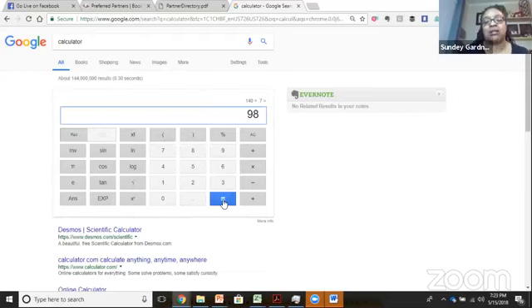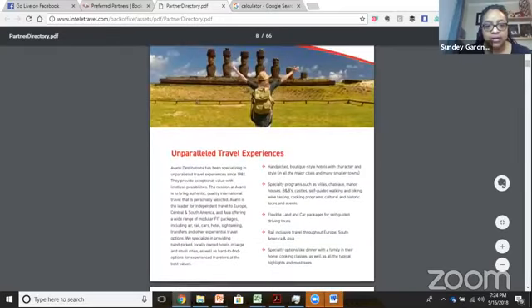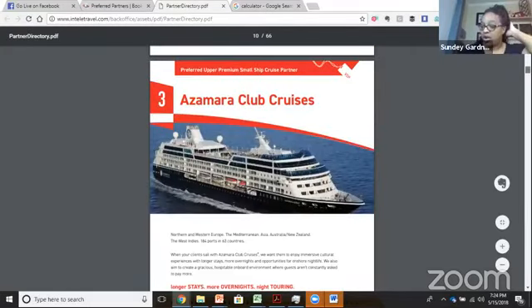All of the travel suppliers have different rates negotiated with IntelliTravel. IntelliTravel has been in business for about 25 years as a travel agency, so they work hard to get the highest commissions possible. For example, Avanti gives you 15% land, 10% car, tour contact, trip — up to 5% European rail. They do destination travel experiences and tours when you go on vacation.